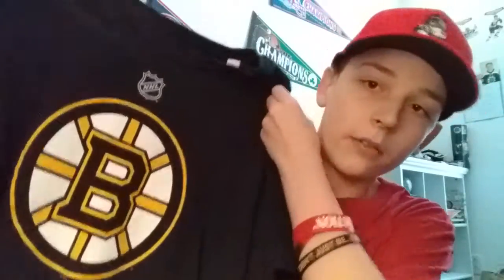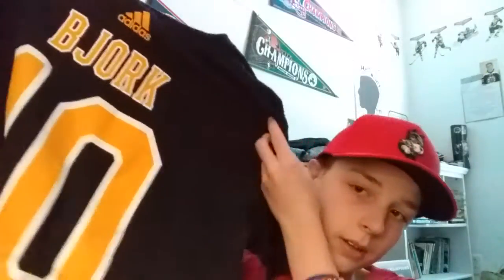Now moving on to some of the newer player t-shirts. This one is an Adidas player t-shirt — Bruins on the front, and on the back you have Anders Bjork, who has struggled a little bit, sent down to Providence twice and was injured most of last year. Still a nice player t-shirt — I like the number 10 on it.